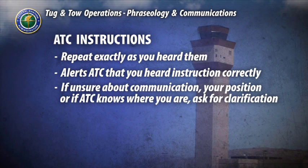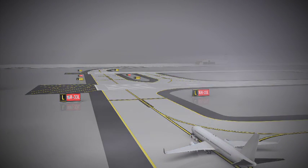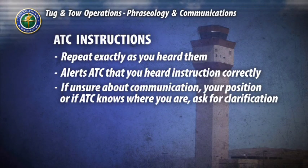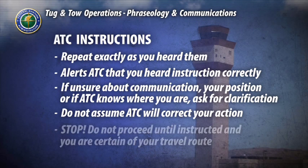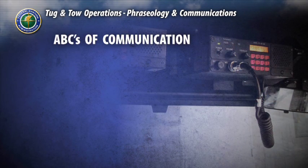If you are unsure of the communication, your position on the airfield, or you're unsure that air traffic control knows where you are, always ask for clarification before proceeding. Signs and markings may become difficult to see due to a number of circumstances. Do not be afraid to talk to air traffic control if you are unsure about anything, and do not assume that air traffic control is watching you at all times and will catch your mistake. Stop, do not proceed until you are cleared and certain of your direction or route.